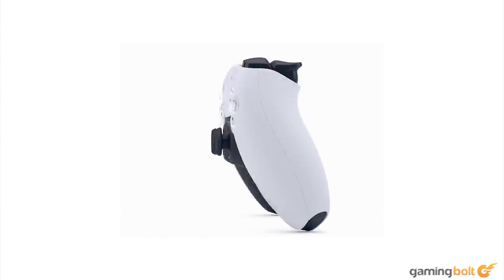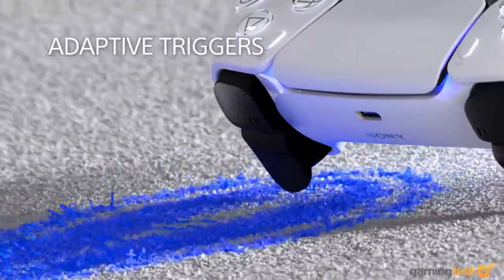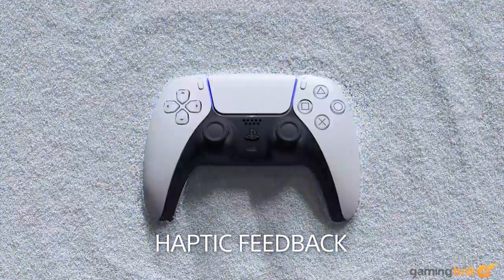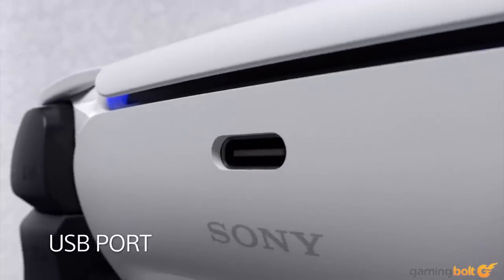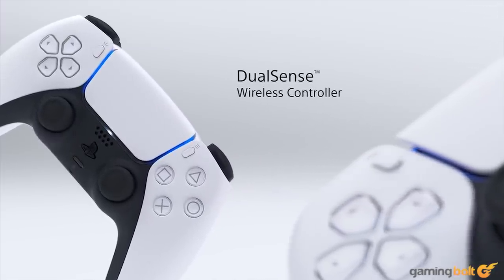The DualSense is far more impressive internally, though, with haptic triggers that simulate the tightening of a bow and other similar things that are aiming to make this controller the best in the business. Its USB-C port is also a nice touch, which leads us nicely to the final product on this list.